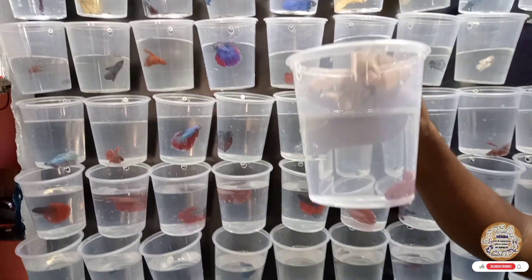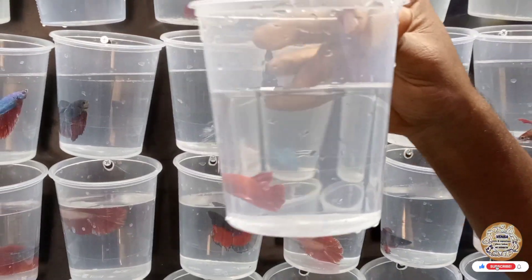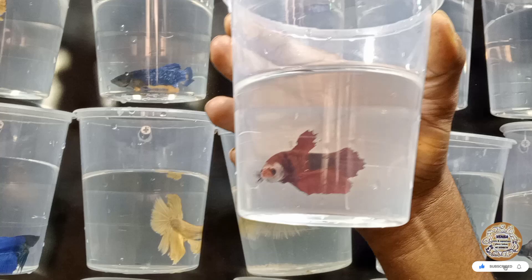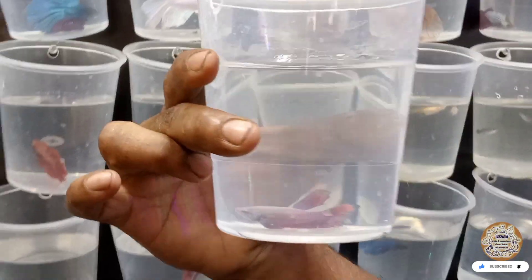If you have a fight fish, you can use the placards. This is our normal placard. This is a helper.